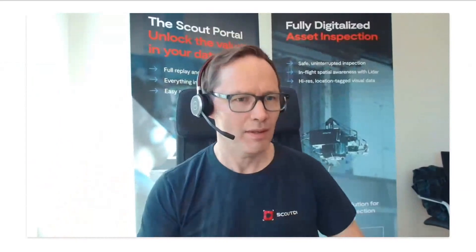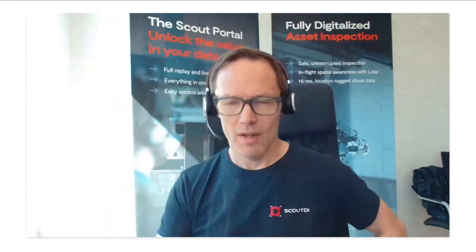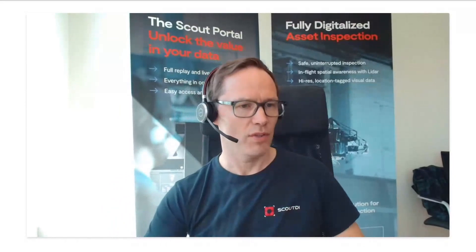Hello everyone, hoping that everyone can hear me. During this webinar, feel free to post comments in the public chat, or use the private chat for questions you don't want everyone to see. My name is Evin Stevedson, I'm the Marketing Director of Scout DI. I'm going to tell you a little bit about Scout DI and our main products, with a focus on our latest major release — the UTM payload — and also the gas sensor, which is the very latest payload to our Scout 137 drone system.